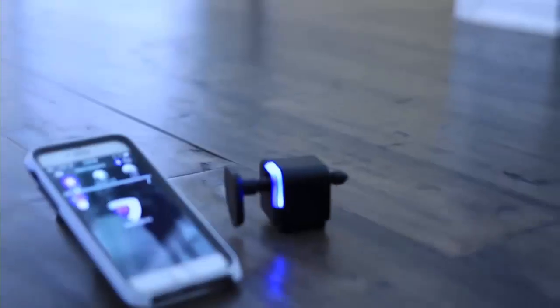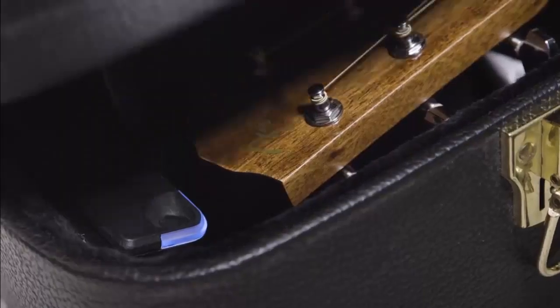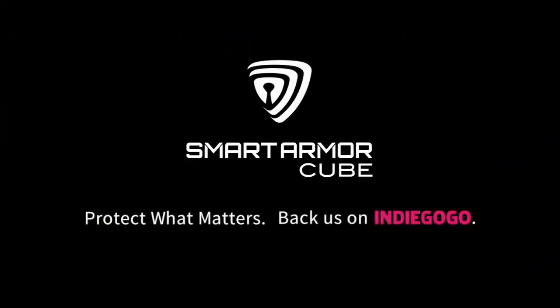We've tested prototype after prototype and are finally ready to get Smart Cube to you. Please back our campaign — you'll be the first to get Smart Cube and will receive an exclusive discount, but only if you back it now. Let's be smart about our security and join us in making everyone's lives a little safer and a little more secure. Smart Cube: protect what matters. Thank you for your support.